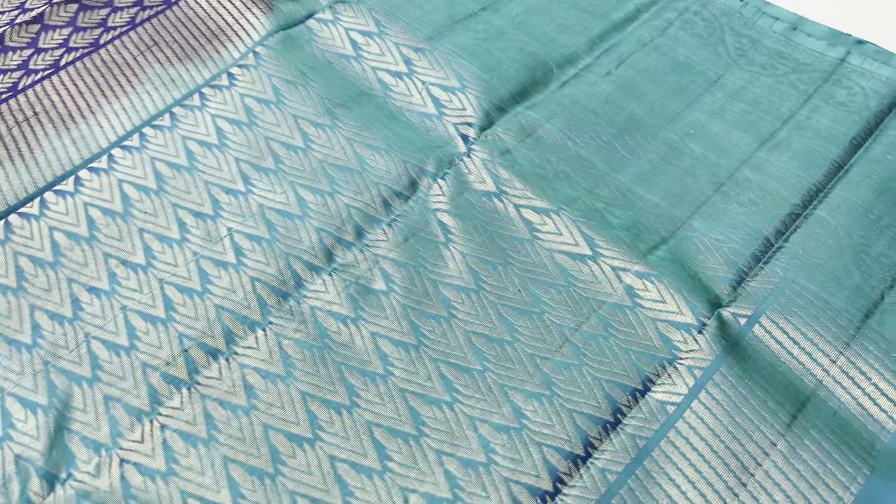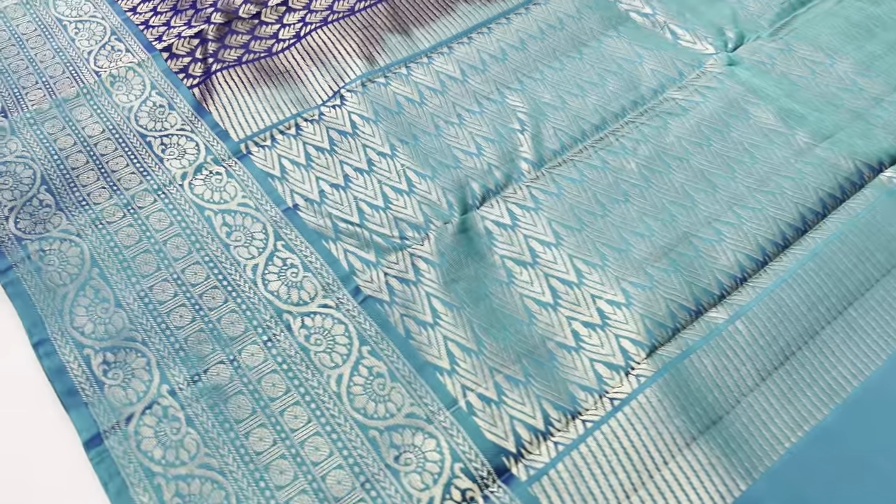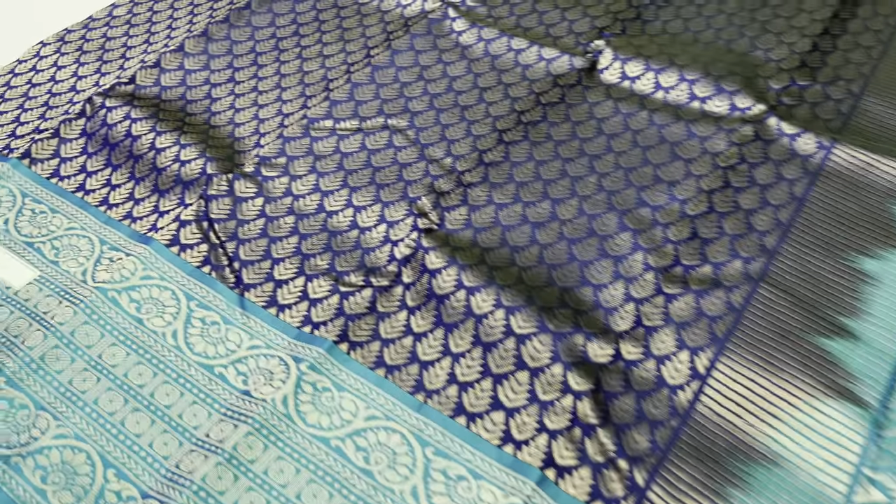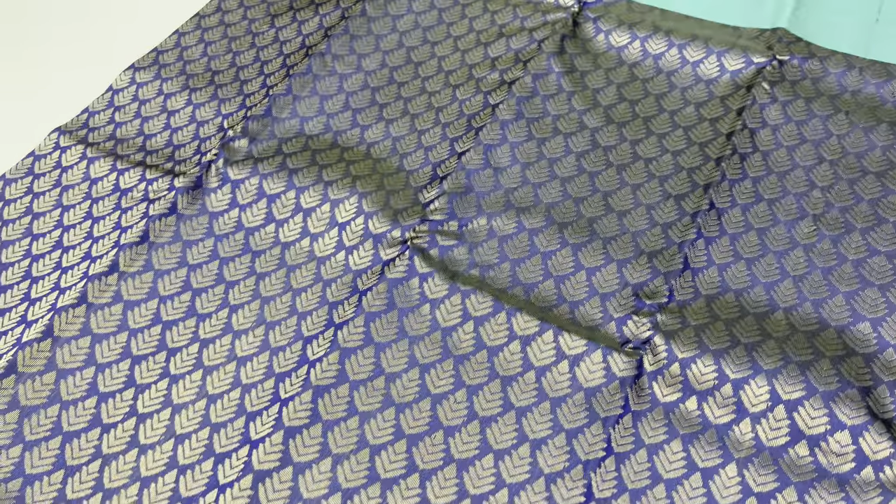Next saree, number 619. Pallu and blouse in greenish blue. Body of the saree is navy blue.